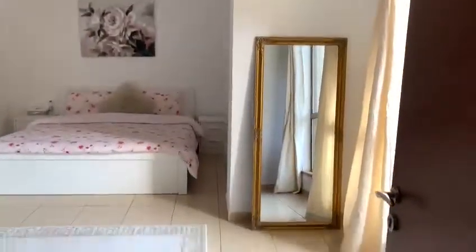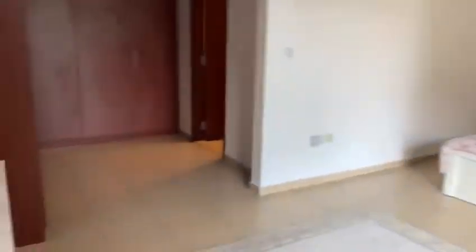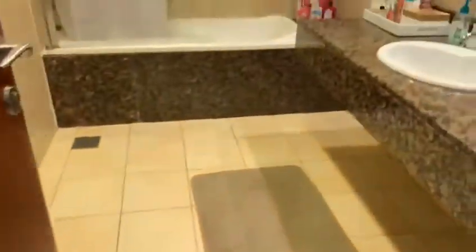Walking towards the storage, connected with the service lobby. This is the master bedroom, comes with a touch washer.